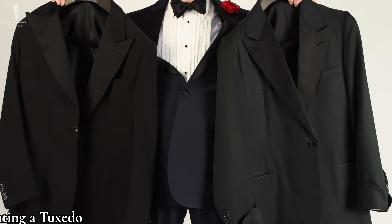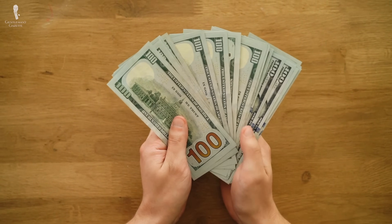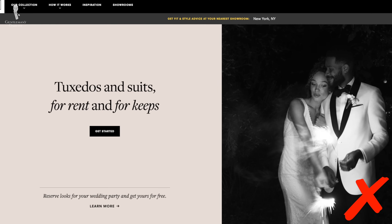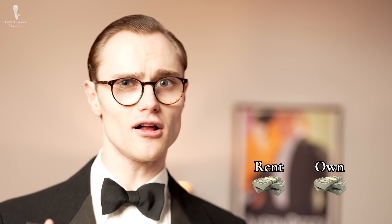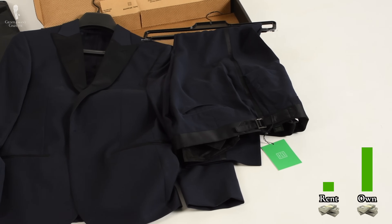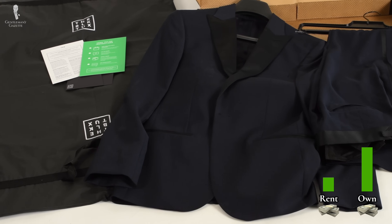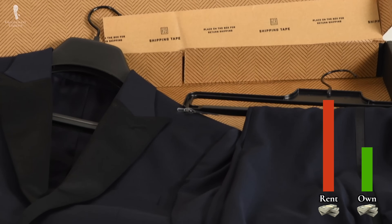Next up is our number six mistake: renting a black tie ensemble. If you don't regularly attend black tie events, it could seem wasteful to spend money on a classic black tie ensemble and it might be tempting to rent instead. But the fact of the matter is, if you attend even one black tie event a year — and really, we'd be tempted to say even one black tie event every few years — it will ultimately make more sense for you to buy your own ensemble. With every black tie event you attend, the rental fees are going to build up over time and will eventually exceed the cost of just buying an ensemble yourself.